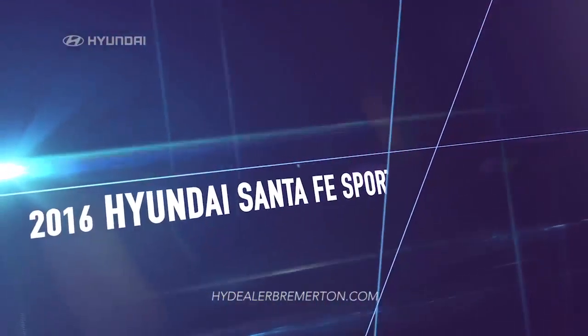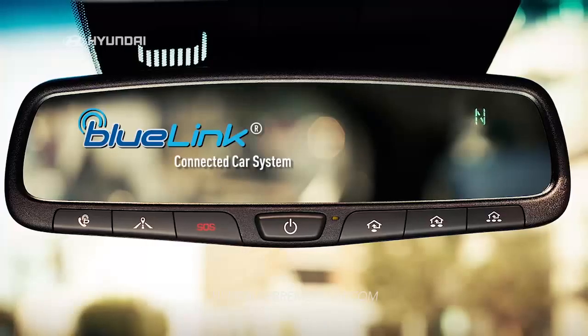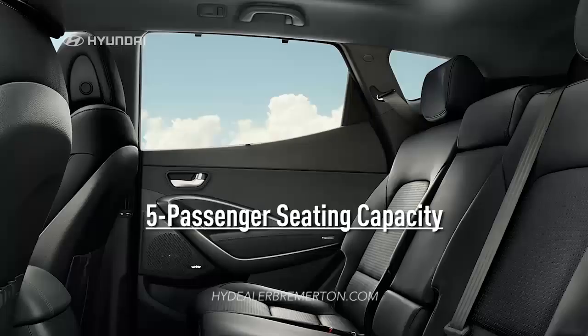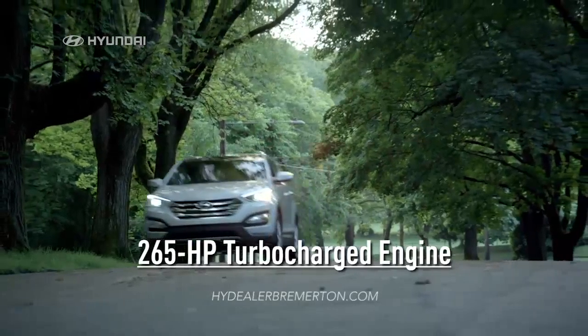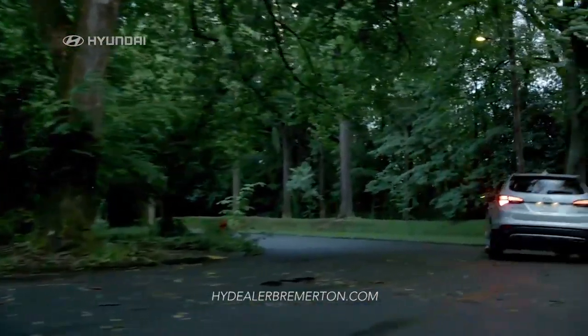In a 2016 Hyundai Santa Fe Sport, you can have it all — all the technology, comfort, performance, and style. Enjoy innovative, tech-inspired features like the Blue Link Connected Car System, seating for 5, and a 265-horsepower turbocharged engine to get you where you're going in style.